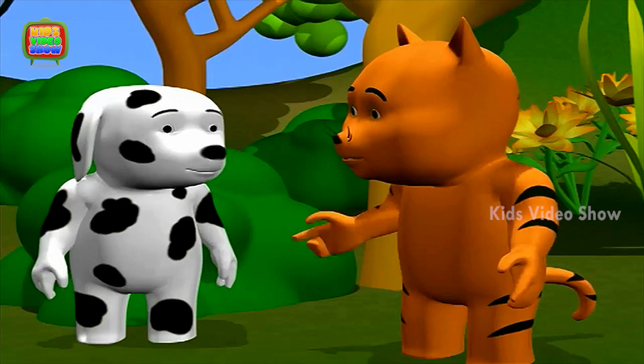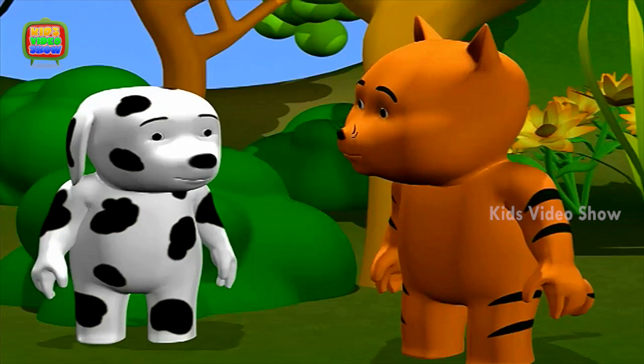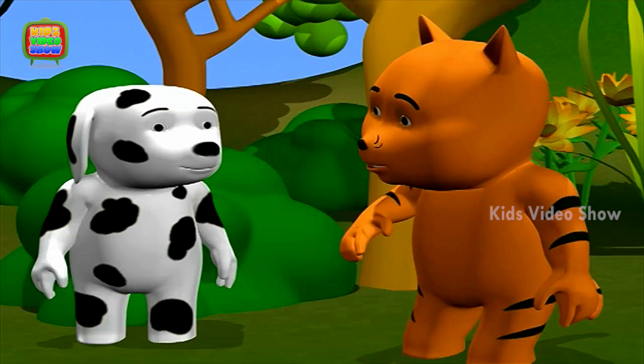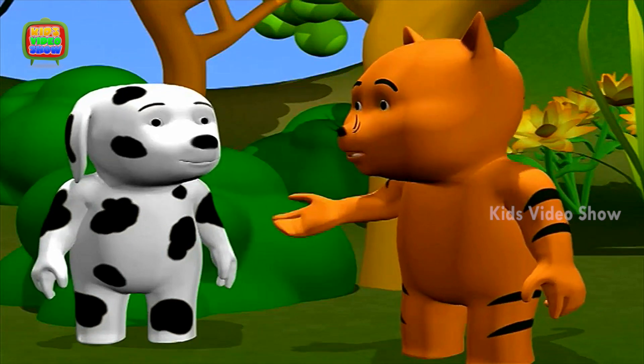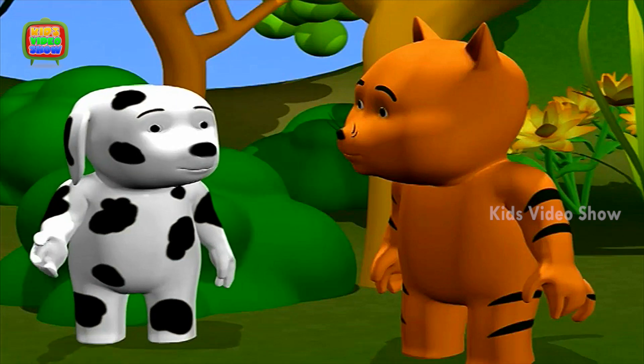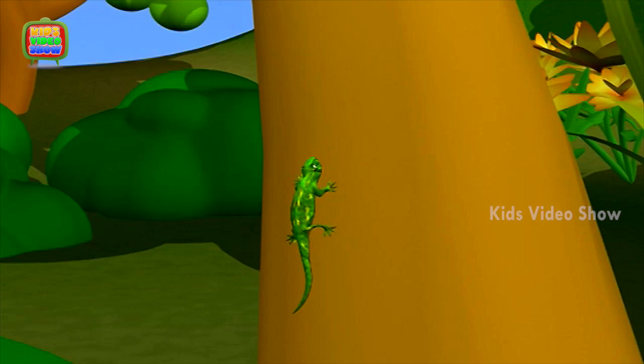Dog, imagine if you could change your color as per your mood. I think you would be pink when you are happy and purple when you are angry. Pink and purple? What is wrong with you?